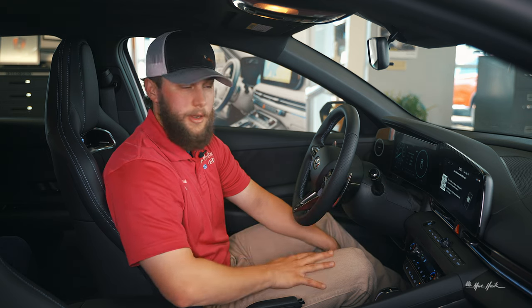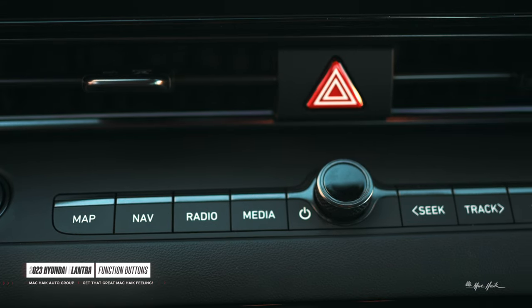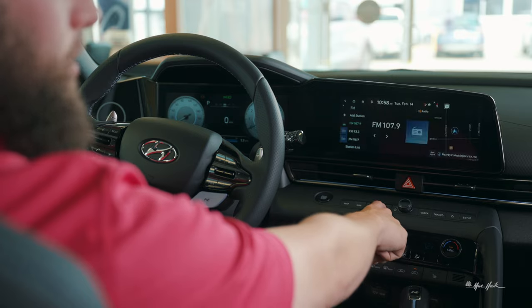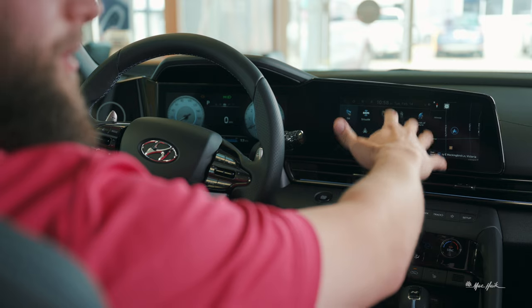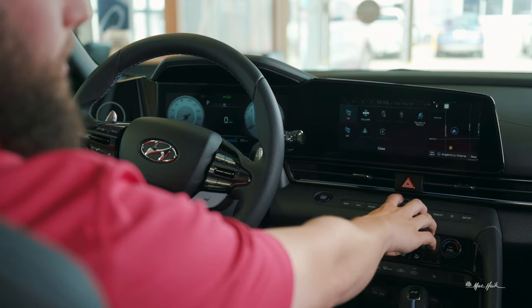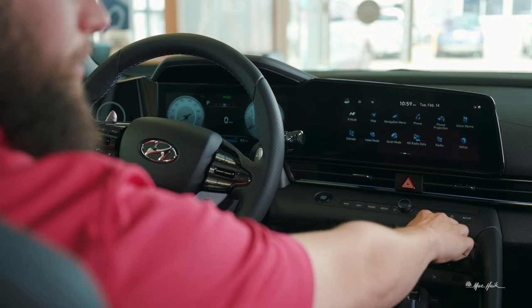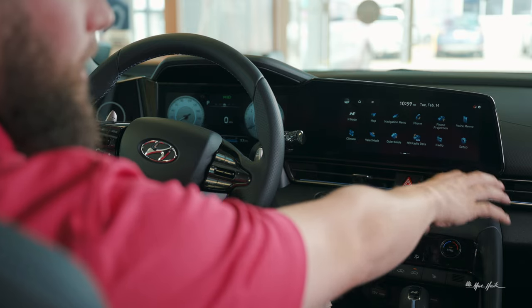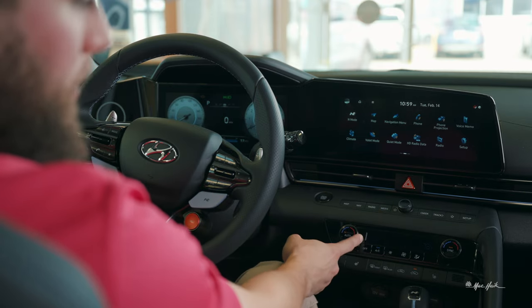Moving down here, you do have buttons for each individual function — if you want Map it'll bring up your different navigation options. You can access your radio, your media option so if you have your phone connected or you want sounds of nature, which has a few different options like rain, sea waves, whatever the case may be. You can power everything down by pushing this, change your track if you have music playing, skip a song. The button with the star is your favorite button — if you want it on Bluetooth, radio, or N mode, you can program to that button.